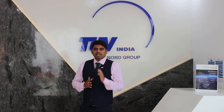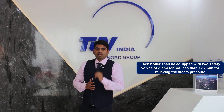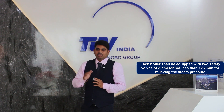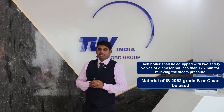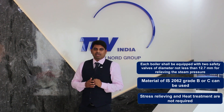Some of the design and construction features for small industrial boilers: each boiler shall be equipped with two safety valves of diameter not less than 12.7 mm for relieving the steam pressure. Material per IS 2062 Grade B or C can be used. Stress relieving and heat treatment are not required.